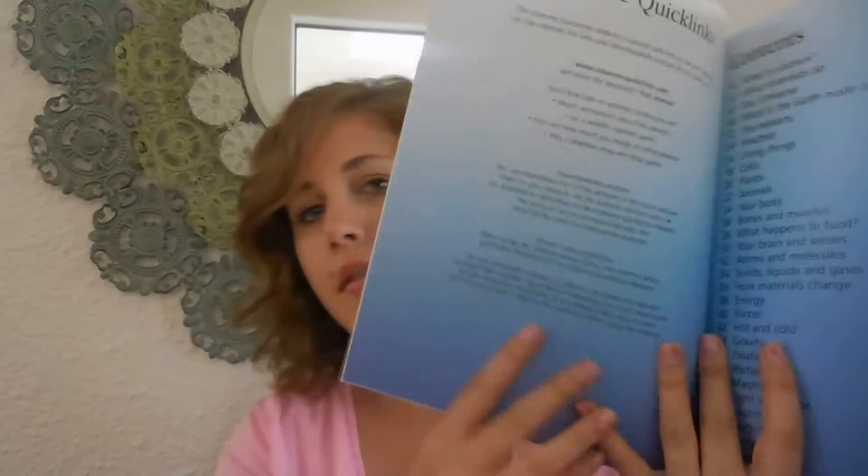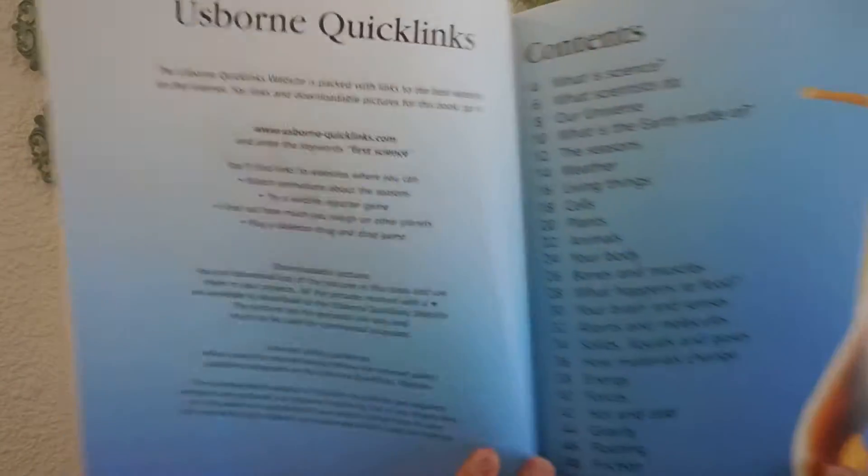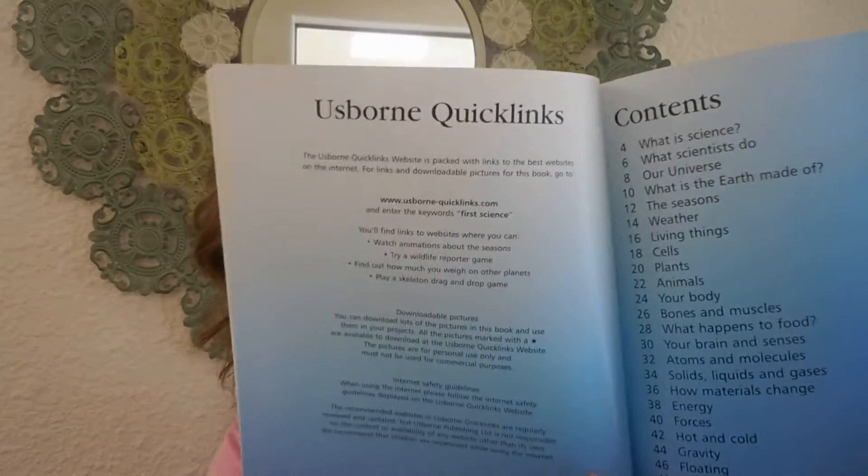You've got your table of contents here, and this is an internet-linked book, so that's what this first page is talking about. All of our internet-linked books give you a keyword — it tells you a website to go to and enter the keyword 'first science,' and then there's tons of different stuff you can do and look at that relates to this book. Really, really great for complimenting what your kids are learning in school or adding to your homeschool curriculum.